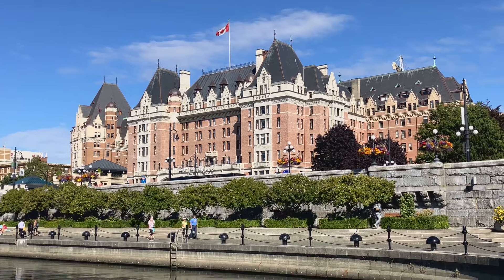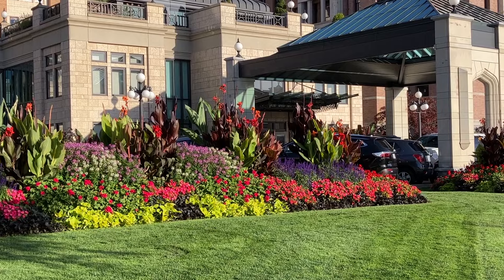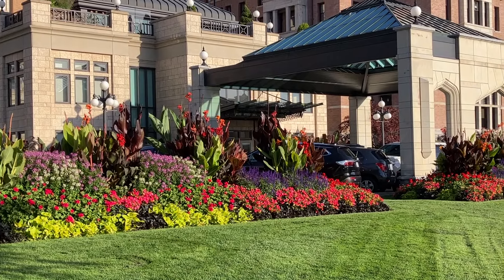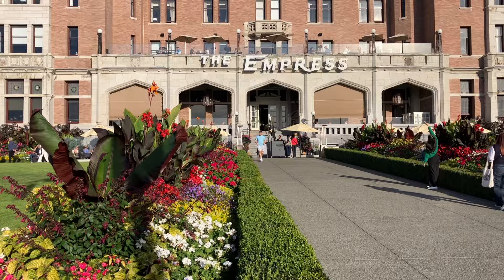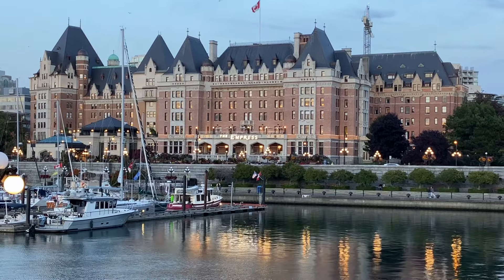Across the street is another historical building, the prominent Fairmont Empress Hotel. Dating back to 1908 with its classic British styling, it boasts views of the inner harbour, fine dining, along with traditional afternoon tea.